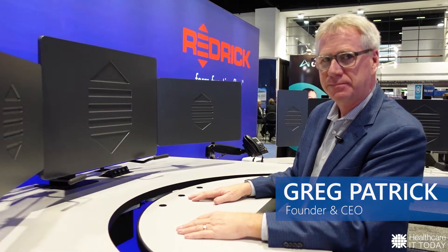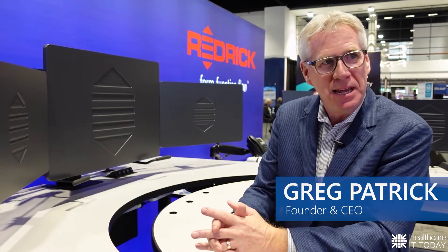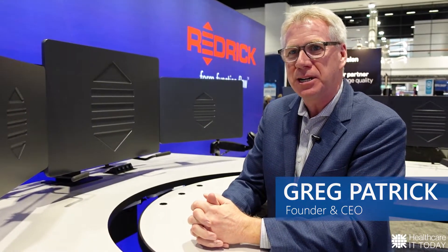Where can people go to find more information about Redrick? You can see us at the RSNA this year in Chicago. You can also check us out at RedrickTechnologies.com. Please contact us if you have any questions. Well, Greg, thank you so much for being on the program and showing us this amazing workstation. Thank you so much, I really appreciate it. This has been Colin Hung with Healthcare IT Today — thanks for watching.